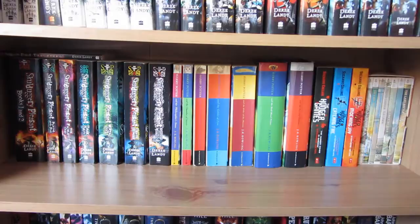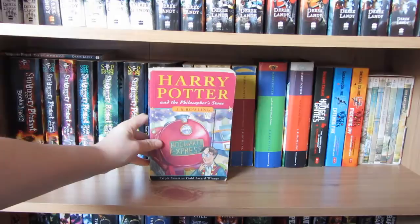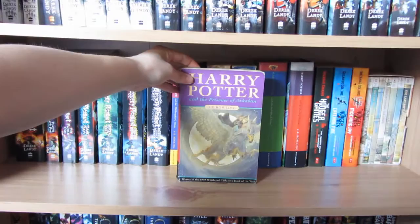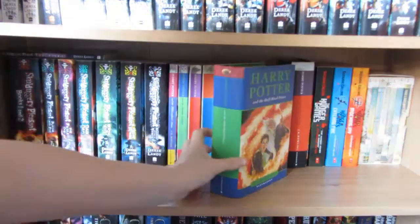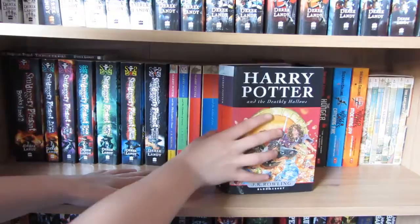Next to that we have obviously Harry Potter. This shelf is pretty much my favourite books - my ultimate favourite series at the top, then my other series in order of favouriteness. My childhood favourite series was the Harry Potter series, so we have the Philosopher's Stone, the Chamber of Secrets, the Prisoner of Azkaban, and the Goblet of Fire - which I read in under 11 hours when I was about 9, so that was quite a massive achievement for me.